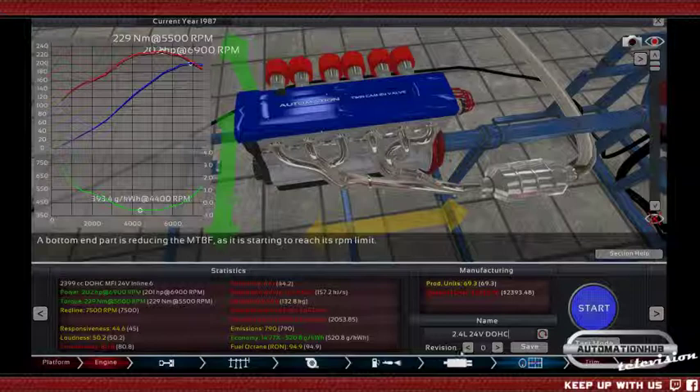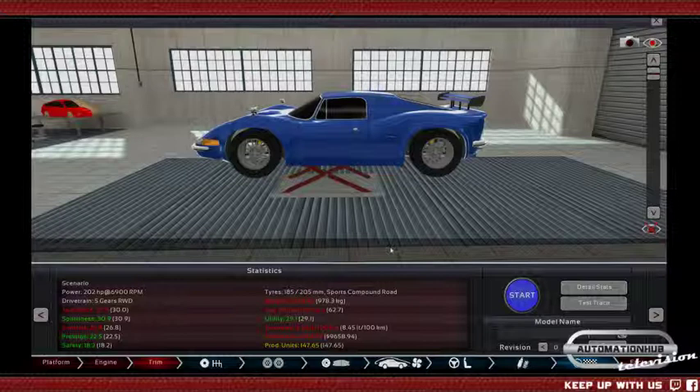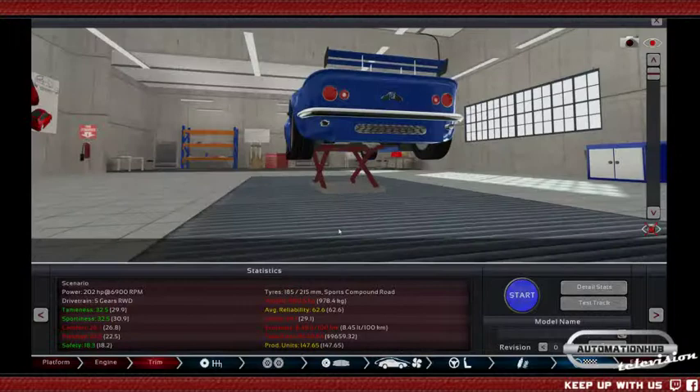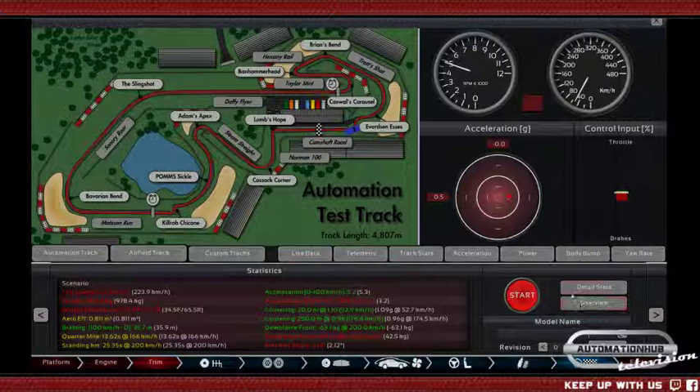202 horsepower — yeah. What if I make the rear tires even bigger — 215? That worked out very nicely. They're not too big, but it made the car sportier and it did help with the cornering — exactly what I wanted. Acceleration has improved to 5.2 seconds. Perhaps with a bit different gear spacing this will improve even further.